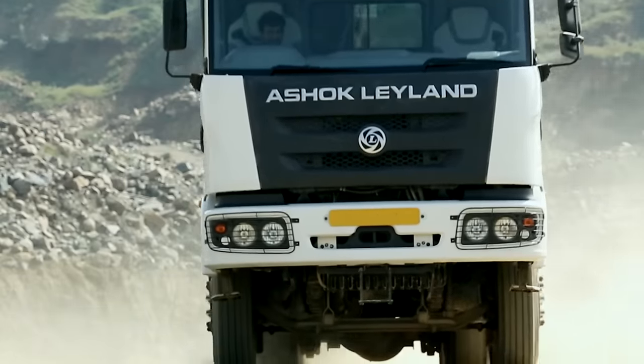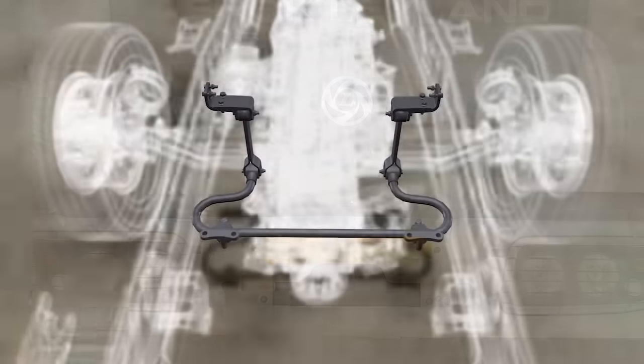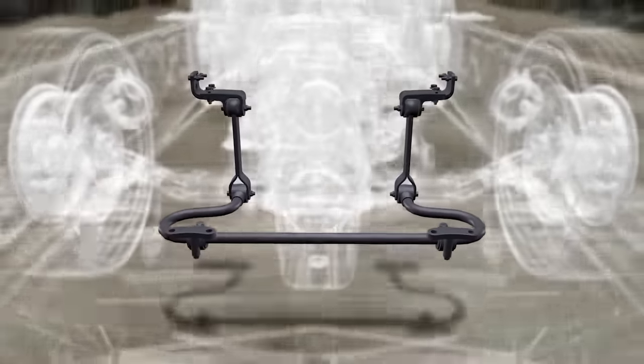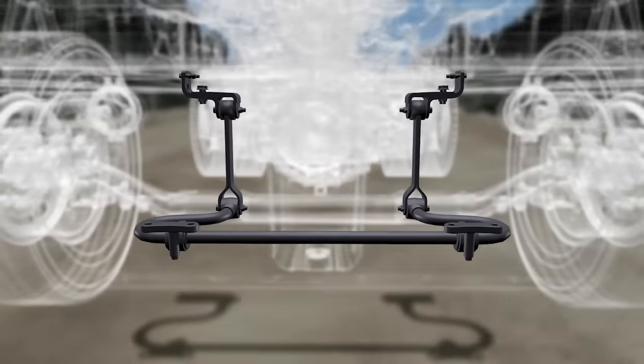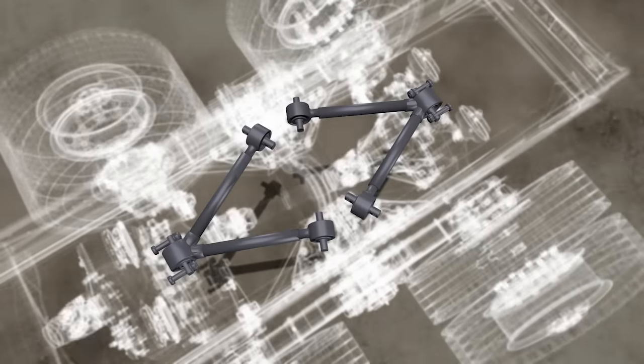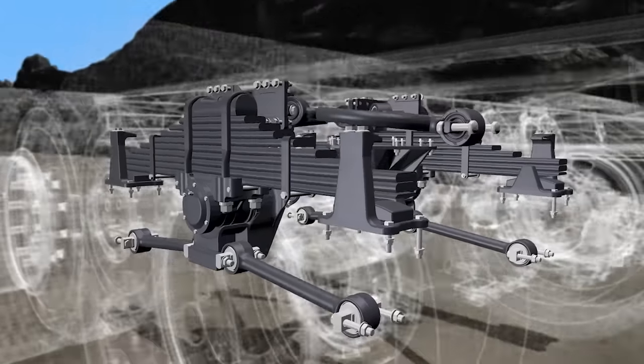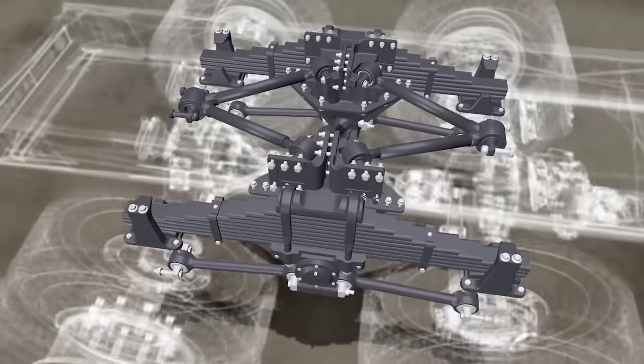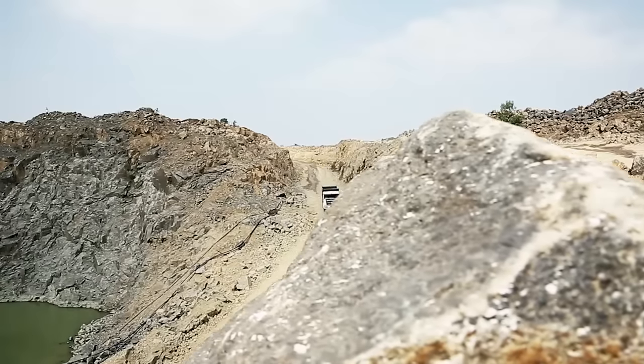When it comes to stability, solid is the word for your Captain 2523. The state-of-the-art anti-roll bar gives more stability while turning and even during overload situations. With the V rod suspension and bogey suspension, you are assured of movement that is unshakable.